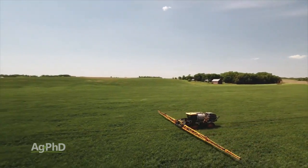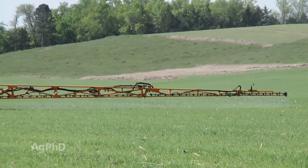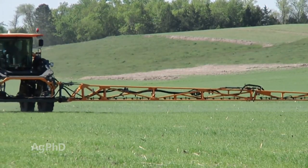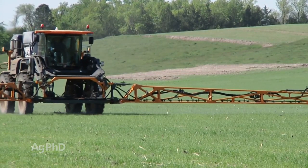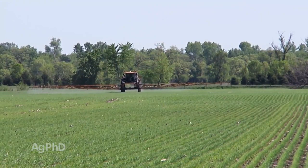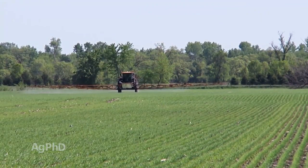The third application timing we really want to focus on today is what we'd call herbicide timing. When you go out to spray your herbicide, you're already making a trip over the field early in the season — that's when a lot of times we can go with reduced rates. But there are many diseases that show up early, so that timing is tremendously important and it's going to be the first one we hit this spring.